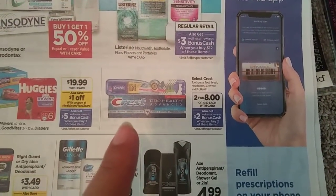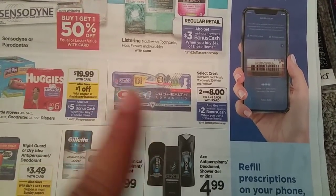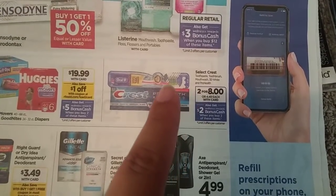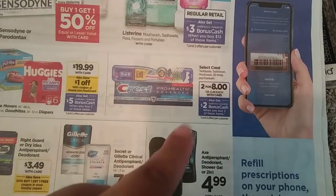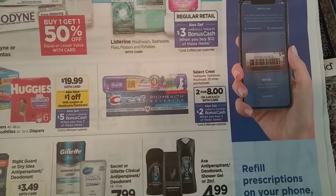Here we have toothpaste, 2 for $8. We have dollar off coupons for the toothpaste, mouthwash, and toothbrush. So if we use two coupons at a dollar off each, it'd be 2 for $6, get $2 back, making it 2 for $4, $2 a piece. $2 is too much for toothpaste, so I'm going to pass on that one as well.